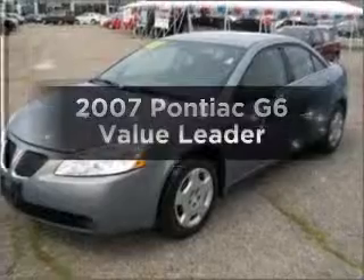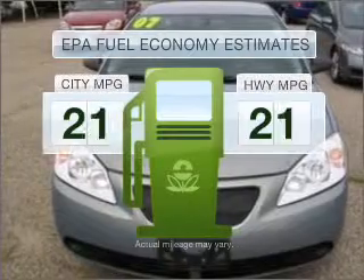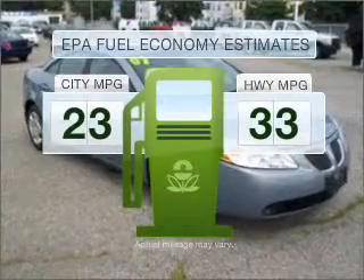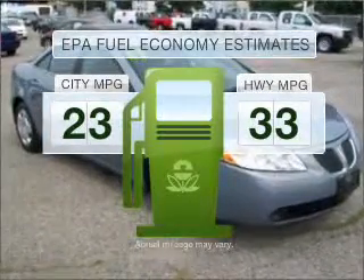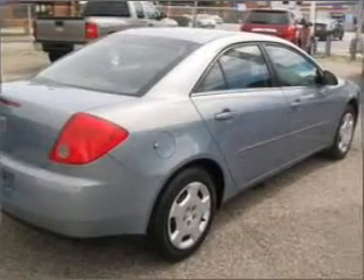The 2007 Pontiac G6. Travel the roads in style and comfort in this great vehicle. Save your money — make less trips to the gas station to fill your gas tank when driving this fuel efficient vehicle, with an efficient four-cylinder engine connected to a smooth shifting automatic transmission.